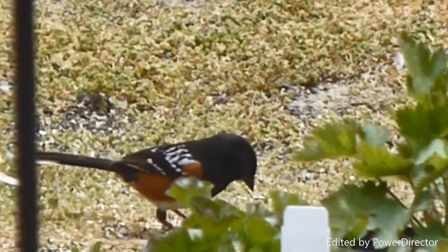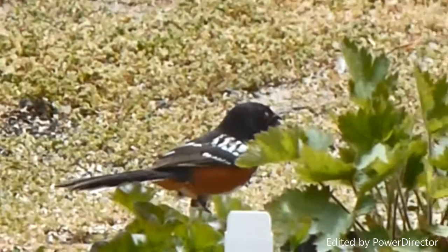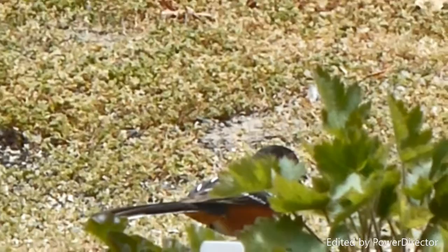A new bird showed up in the yard today. This is a spotted towhee. He's got the rufous brown sides, the black wings with the white stripes on them, and he looks like he's wearing a black hood.